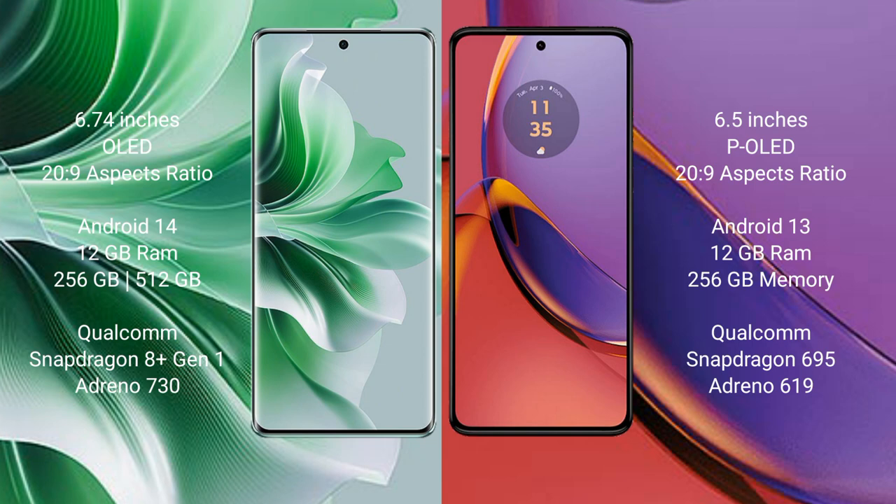The Oppo Reno 11 Pro runs on the Android 14 operating system, while the Motorola Moto G84 runs on the Android 13 operating system.